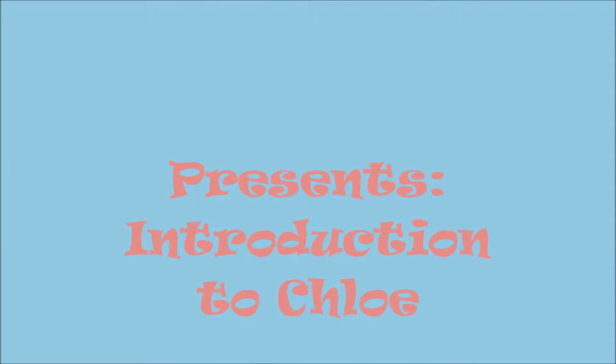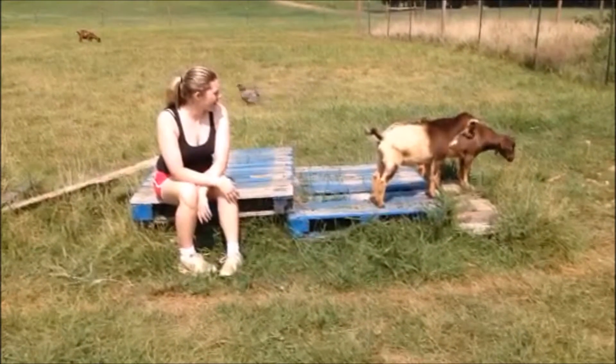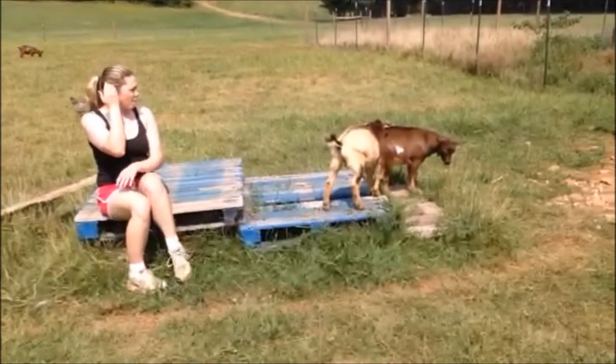Merinimal Farm presents Introduction to Chloe. Hi everyone, this is Chloe. She is one of the does here at Merinimal Farm.